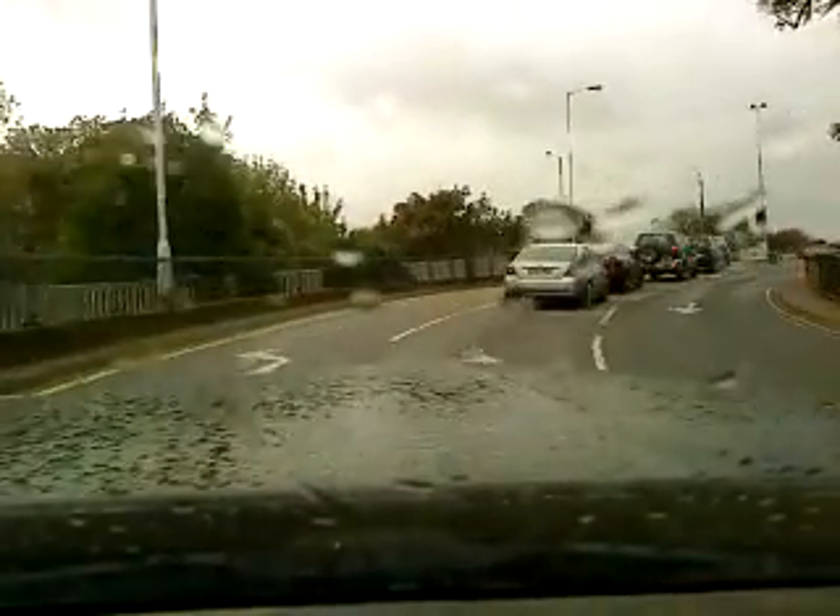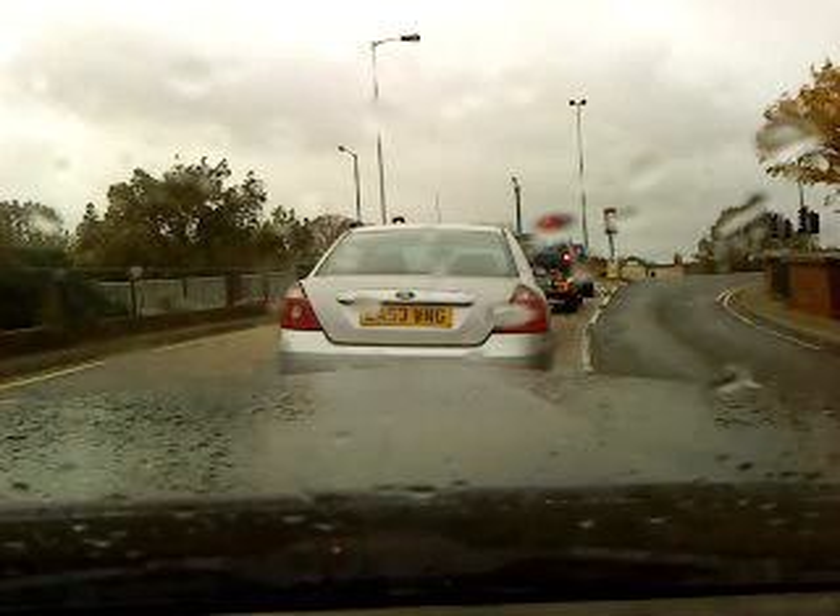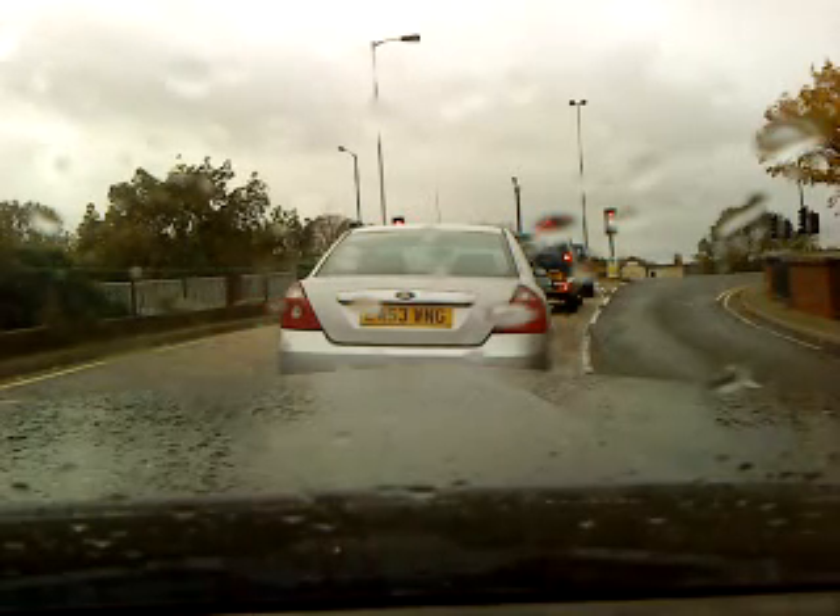You can really hear the squeak of the fan belt now. I've also been told that the alternator is practically packed up, and the water pump needs replacing too.